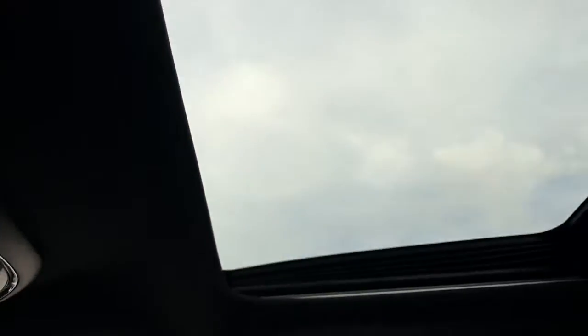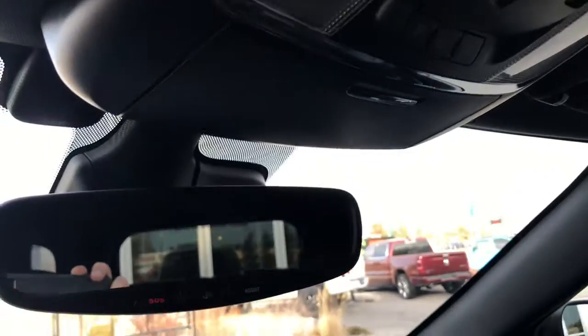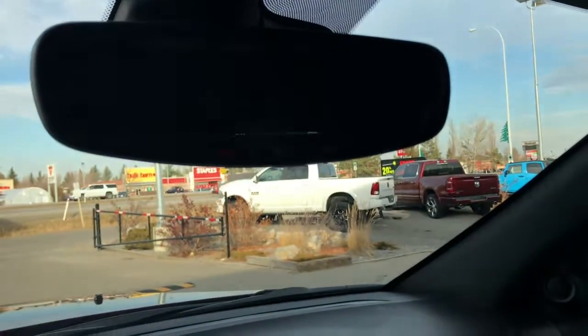Up at the top here, we have the buttons for your sunroof, which is a great size. Also the buttons to open up that power boot. Located on the rear-view mirror, we have your SOS and your assist.